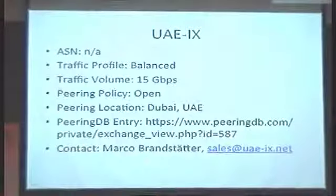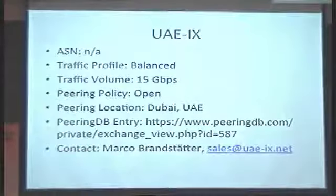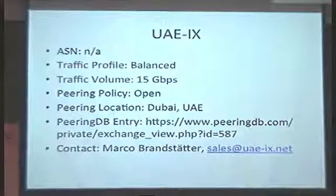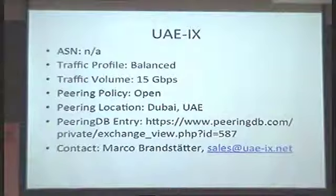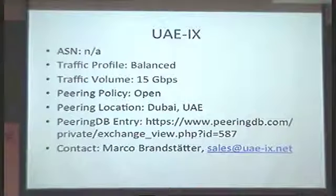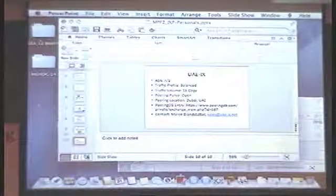I'm Marco, version 2. I represent the UAEIX Internet Exchange. We are based here in Dubai. We have traffic of 15 gigabit at the moment, with 60 percent of the excess users from the GCC region already connected and an open peering policy. We are the perfect gateway for you to the GCC and Middle East region — don't hesitate to drop me an email or grab me at the dinner later on.